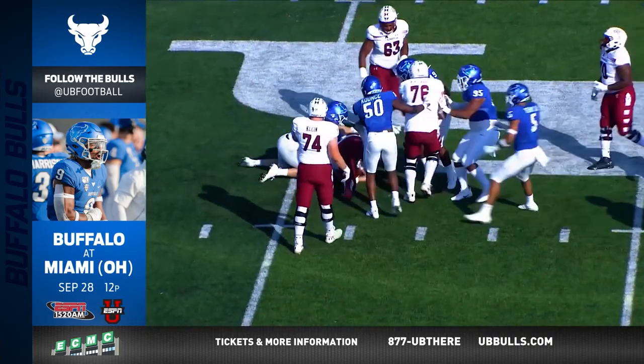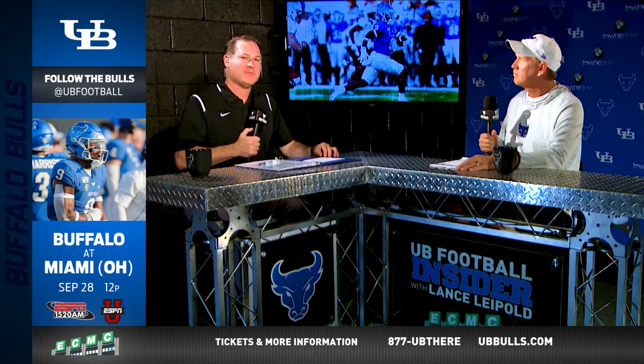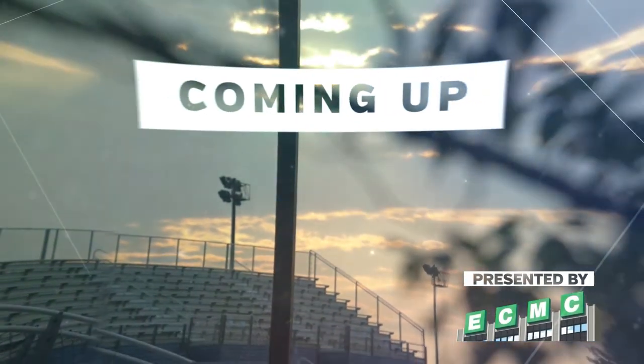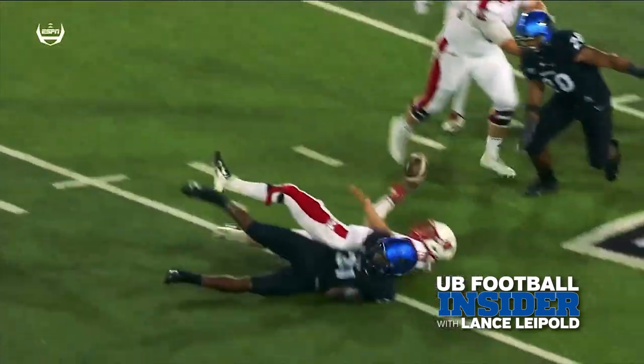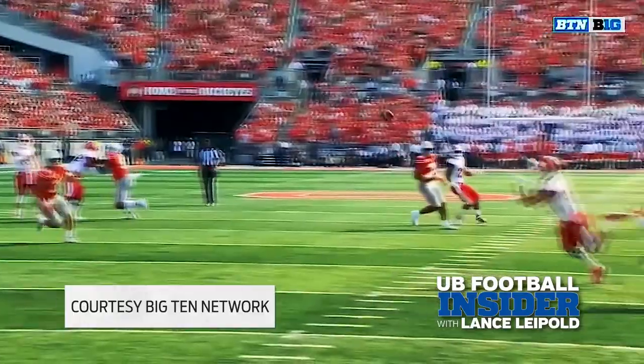It was an outstanding defensive effort, and the Bulls will need more of that. They open up Mid-American Conference play this Saturday on the road at Miami — it's a noon start. You can hear the game on ESPN 1520, you can see it on ESPNU. Coming up, head coach Lance Leipold previews the Mid-American Conference opener, UB versus Miami.